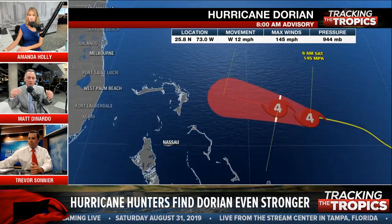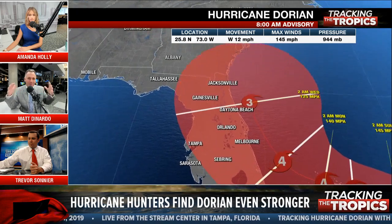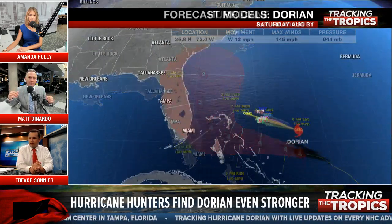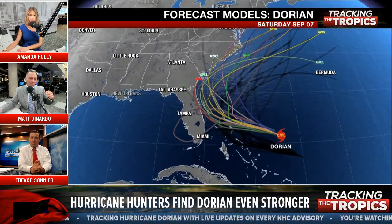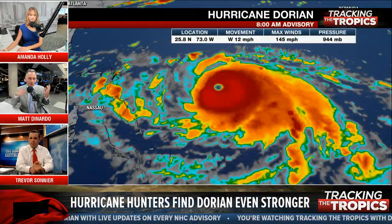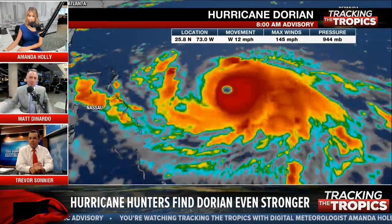We are constantly flying hurricane hunters into Dorian because it's 450 miles from the east coast of the United States. That's what happened last night — we did the 8 p.m. update, hunters were still flying in, and they came back with an even stronger wind field. That's when they put out that special update just before 9 o'clock saying it's now a Cat 4 at 130 miles per hour. So the main updates are 5, 11, 5, and 11 — and then 8, 2, 8, 2 are your intermediate updates.